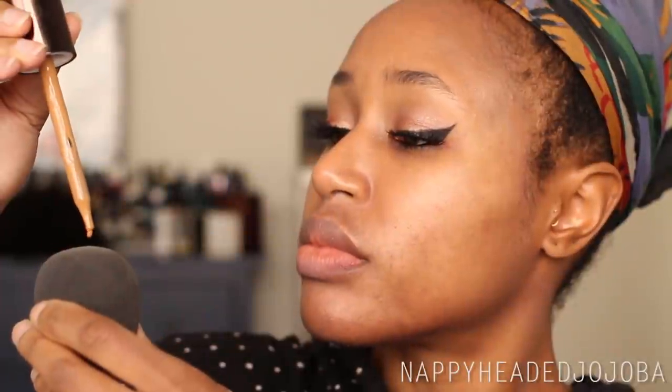Pardon me for looking crazy with eye makeup on and nothing else, but that is generally how I start my makeup — with the eyes because of fallout. I just took a little bit of the foundation and put it directly on the Beauty Blender, which I've usually been against because I feel like you don't have as much control over how much foundation you're putting on your face. I usually used to put foundation on my hand, but I'm kind of sick of that creating stains because I'll forget it's there and it gets on clothing or furniture. Lately I've been doing it this way and it's actually been not too bad.